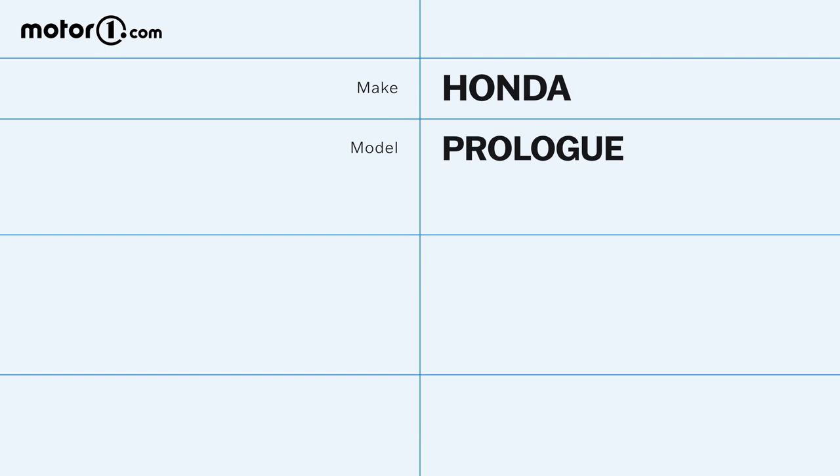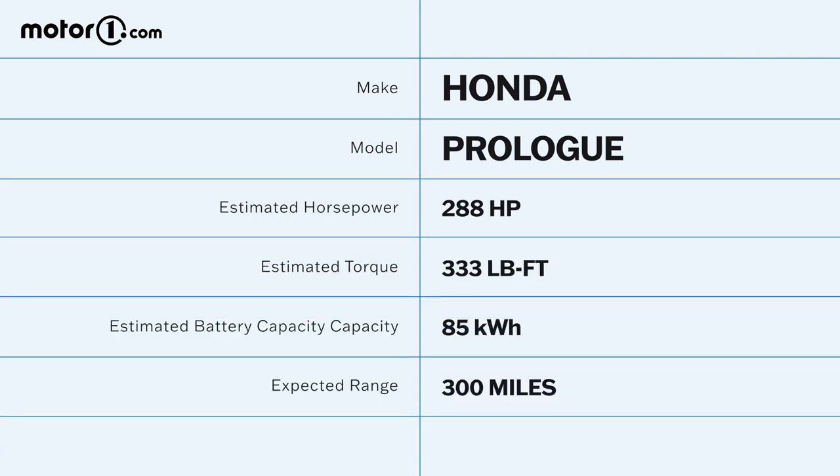Every Prologue is going to come with an 85 kilowatt-hour battery, which should give the most efficient versions a Honda-estimated range of about 300 miles. Plan on dual-motor versions getting a little bit less, as well as versions with the 21-inch wheels.